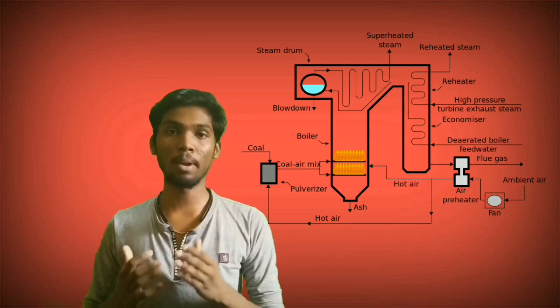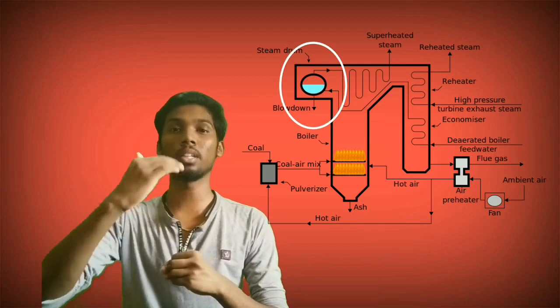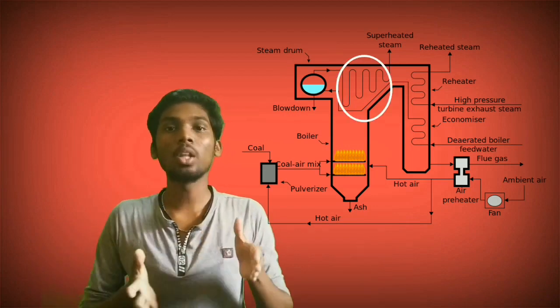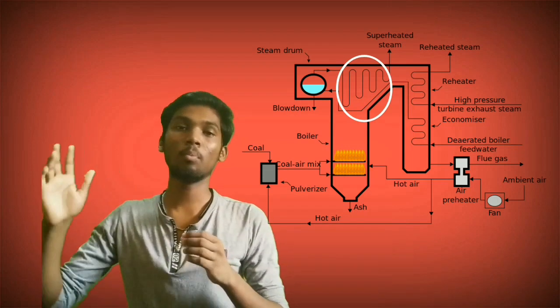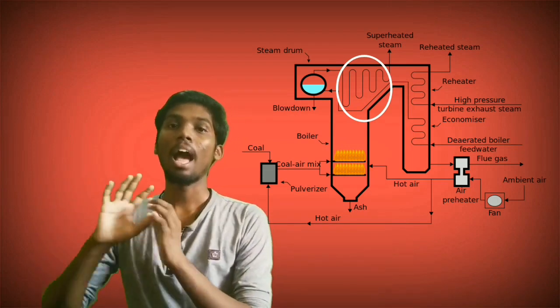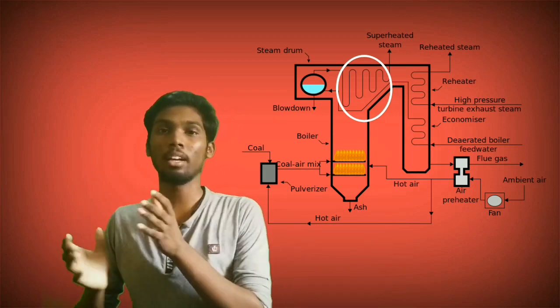Now the heat is produced. Put the fuel into the furnace. The heat is produced in the boiler drum. The water is heated. The steam is heated. The water is heated by a single tube. It is called the Super Heater. The boiler drum is heated.